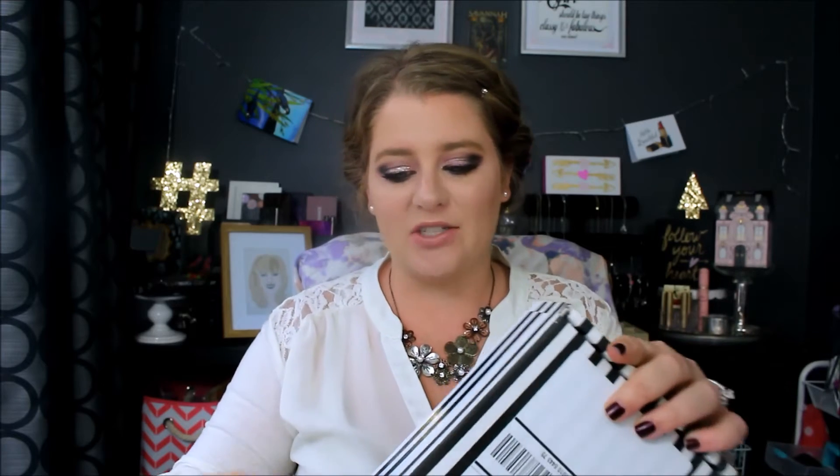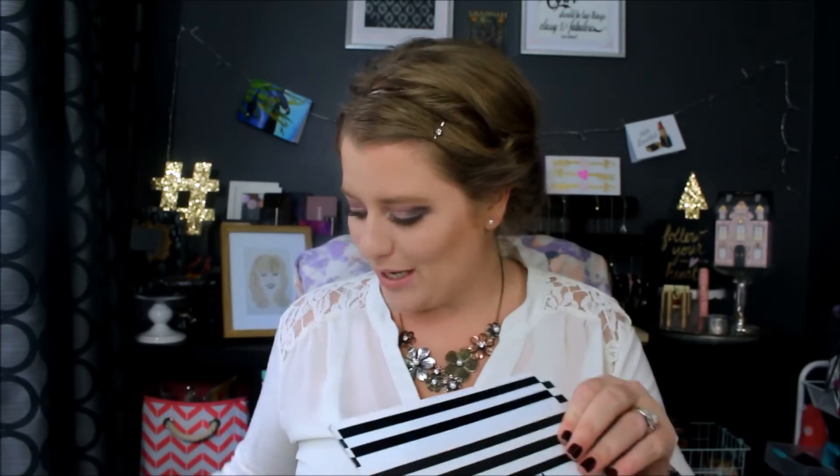Hey guys, welcome back to the Coco Channel and to another Coco Chains Saturday. Today, as you can tell from the title, we are doing a Sephora Playbox. This is August's box. I have not peaked — I do not know what is in here. I haven't seen any other people's unboxings. So let's see what we got.